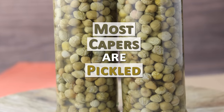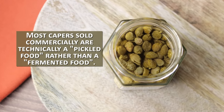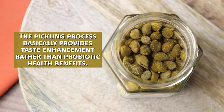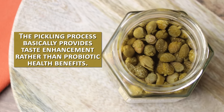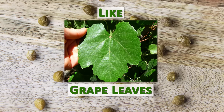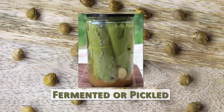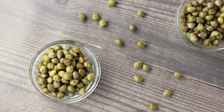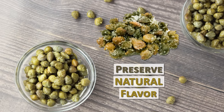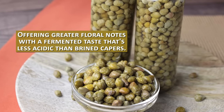Most capers are pickled, not fermented. Most capers sold commercially are technically a pickled food rather than a fermented food. The pickling process basically provides taste enhancement rather than probiotic health benefits. Like grape leaves, some foods just taste better when pickled to create a more desirable texture and tanginess. Some caper aficionados actually believe dry salt-curing capers is the best way to preserve their natural flavor, offering greater floral notes with a fermented taste that's less acidic than brined capers.